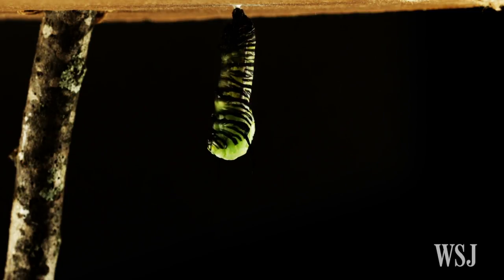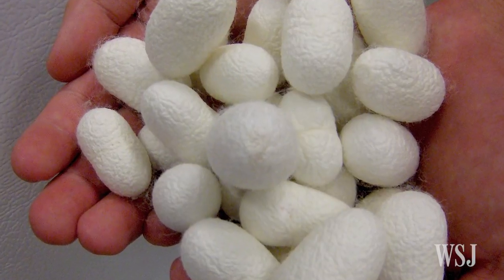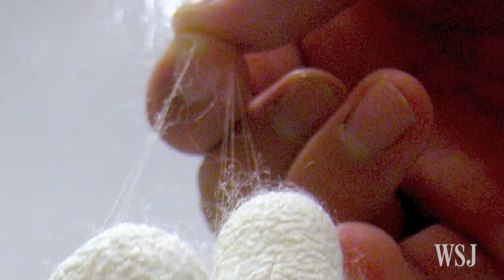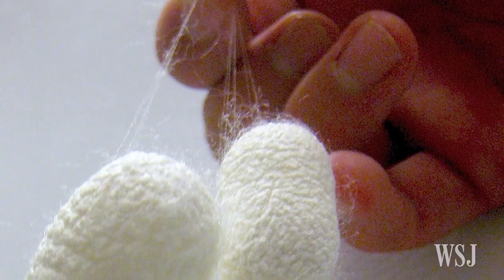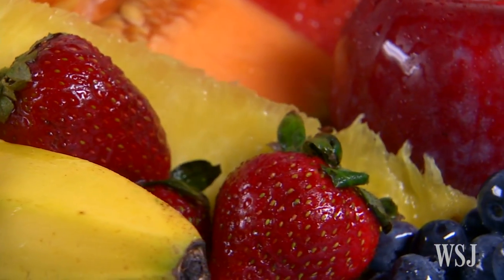Made from the cocoon of silkworms, silk is regarded as one of nature's strongest materials, thanks mainly to a protein called fibrin that can serve as a protective barrier when applied to some materials. The researchers say they have discovered fibrin can help keep produce fresh, too.